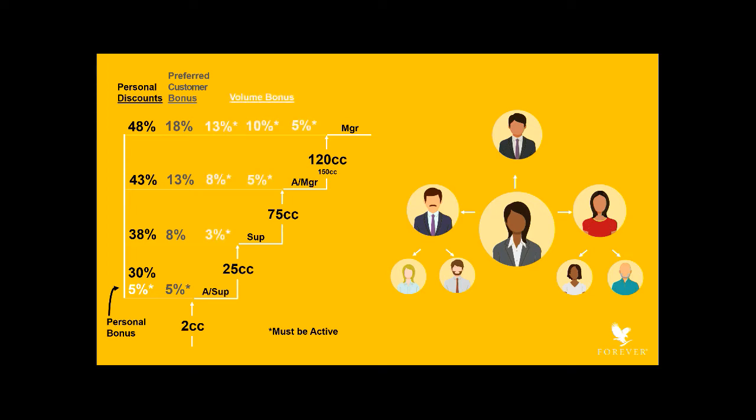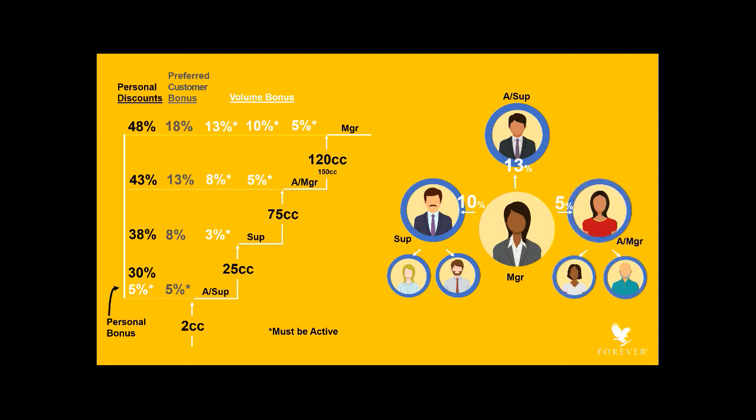Next is the volume bonus, which you can receive after achieving the level of supervisor. This bonus is based upon the level of your sponsored lines in relation to your personal level. When they purchase and you're active, you're paid the difference between your discount level and their discount level. For example, suppose you're a manager and have sponsored an assistant supervisor, a supervisor, and an assistant manager. When your assistant supervisor orders, you earn the difference between your 48% and her 35%, which is 13% of the suggested retail price. Similarly, when your supervisor orders, you earn the difference between your 48% and his 38%, which is 10% of his order and the orders of anyone in his group. When your assistant manager or anyone in her group orders, you'll earn the difference between 48% and 43%, or 5%.